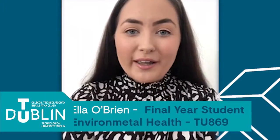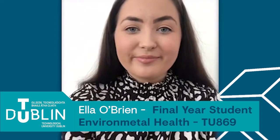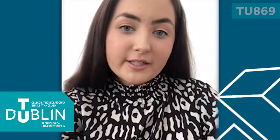Hi everyone, my name is Ella O'Brien and I am in my final year of environmental health TU 869. One of the best things about studying environmental health at TU Dublin is the wide variety of modules that it offers and the balance between theory and practical work.